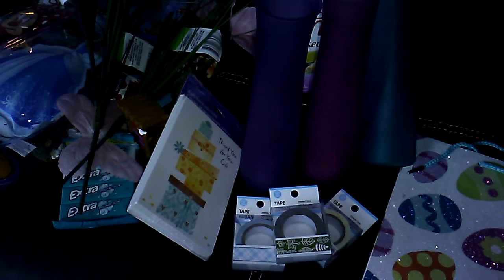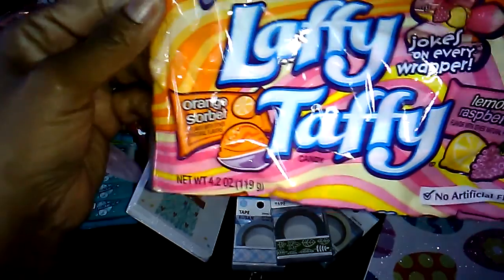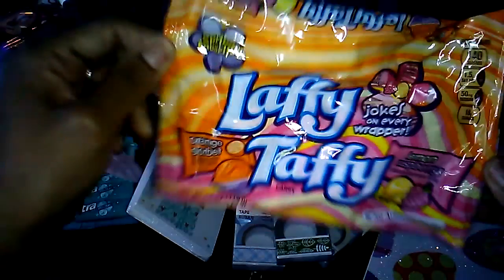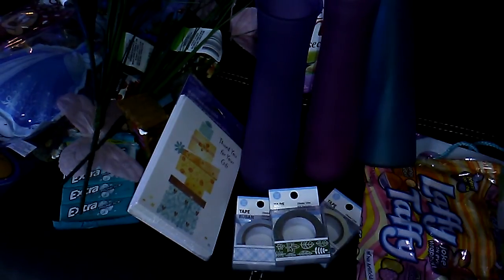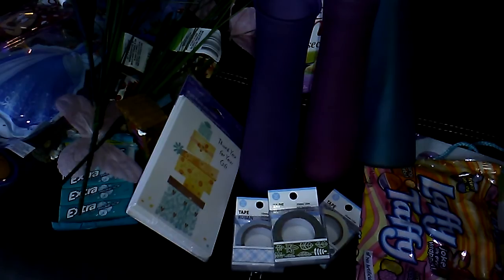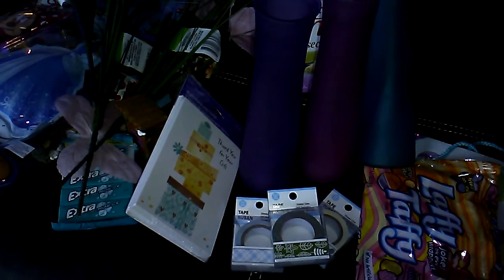The last item I got was another bag of Laffy Taffy — the Easter or spring favorites, orange sorbet and lemon raspberry. And that is my Dollar Tree haul. Thank you all for watching, thank you for all your support, and I will be back with another haul really soon. Thank you and God bless.